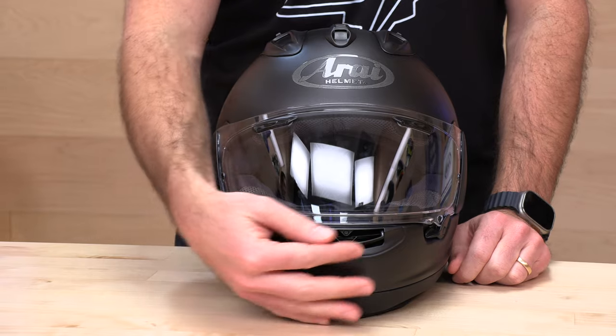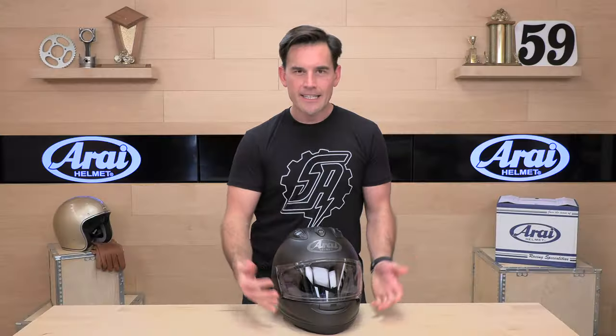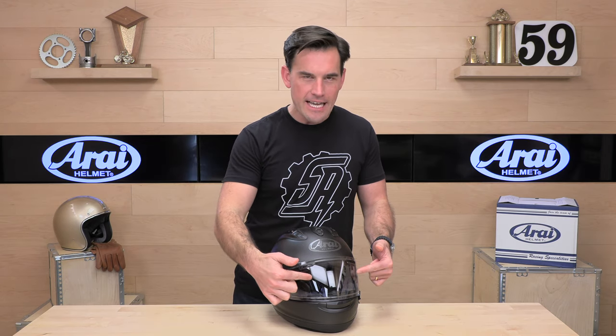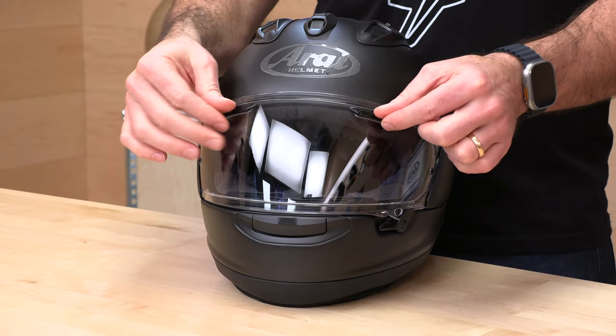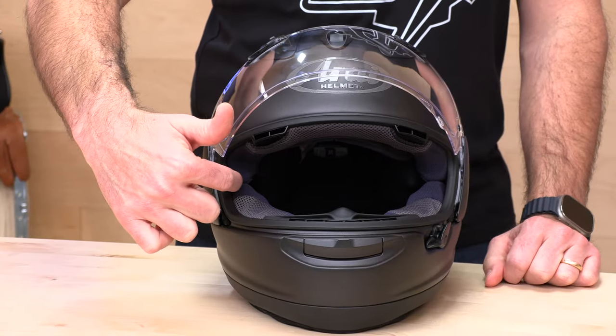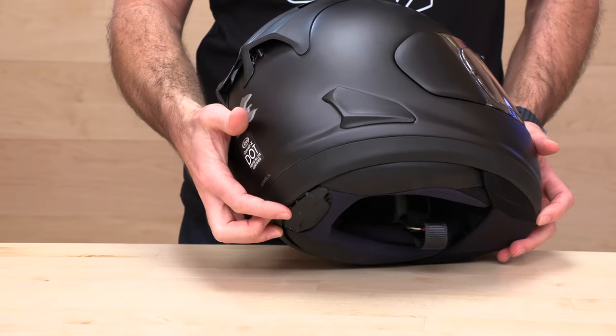Arai goes the extra mile. You'll notice there are no holes or vents in the forehead area — that's intentional, as they don't want to compromise the shell next to that opening, which could lead to cracking. Instead, they've come up with a clever venting system through their VAS shield on either side, right above your brow, to get venting onto your temples. That's going to hit the blowers and enter the helmet right there on your forehead. They also have additional cockpit vents tucked behind the cheek pad and EPS on both sides, so even when the face shield is closed, you get passive extraction of hot air up around your face, passed through the shell and out passive exhaust vents in the back, as well as a vent down here in the neck roll. Very advanced, well-thought-out ventilation on the Corsair X.